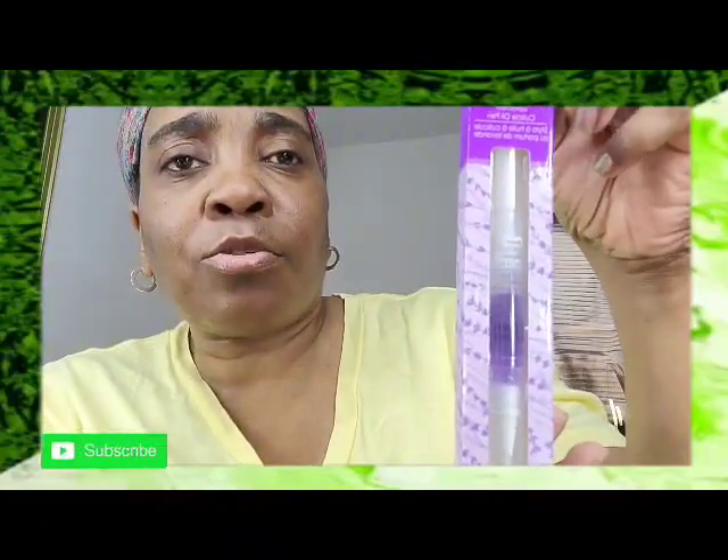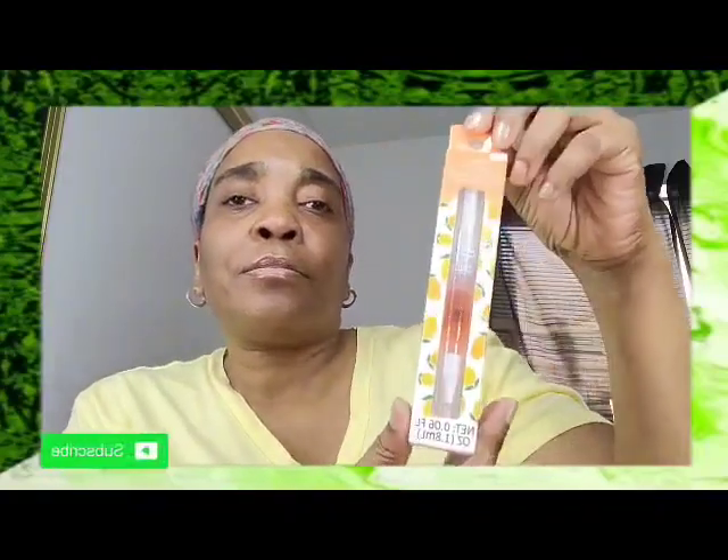The next thing I have is a Be Pure lavender cuticle oil pen — that's kind of cute. And then I have another one, a mango cuticle oil pen, and it is 0.06 fluid ounces. Aren't those so cute? I picked those up.